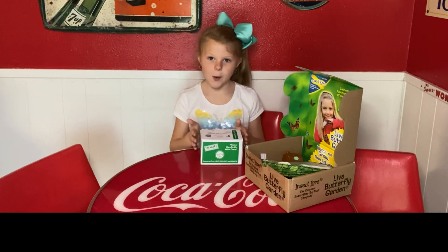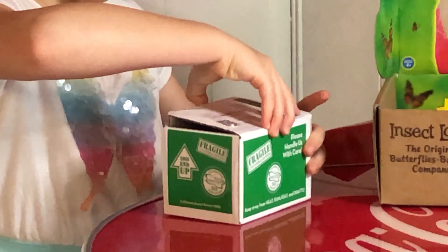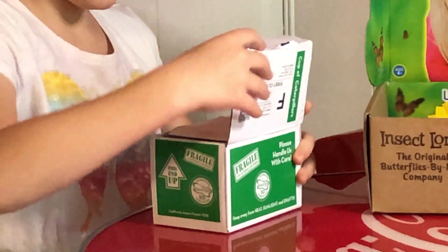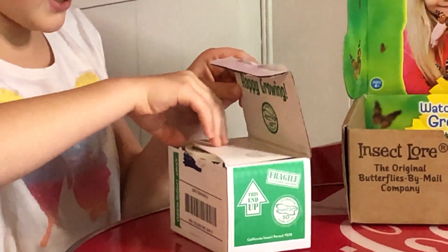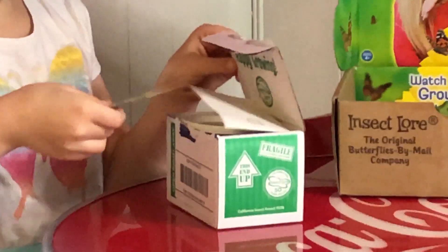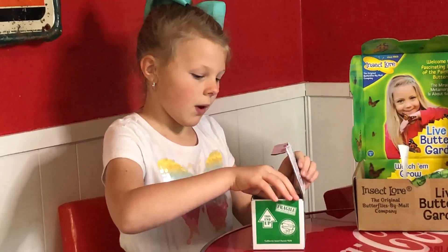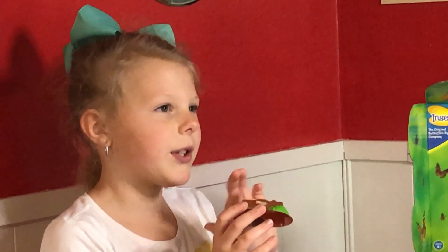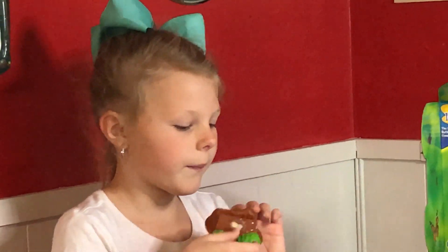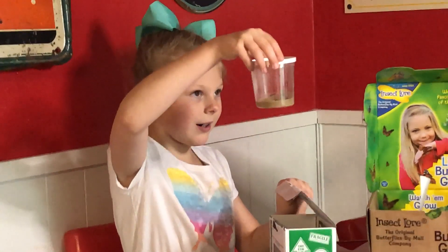Now I'm going to open my caterpillars. It says 'Happy Growing' on the lid. We have some butterfly seeds — I like those for gardens — and another piece where you can put the lid on and it'll turn into a chrysalis on there. And here they are — they're super duper tiny and cute!